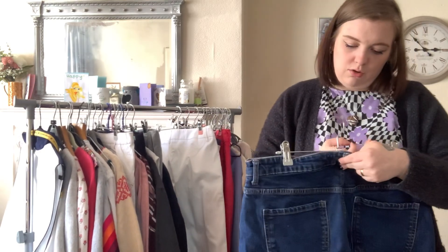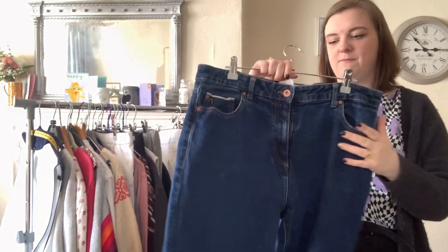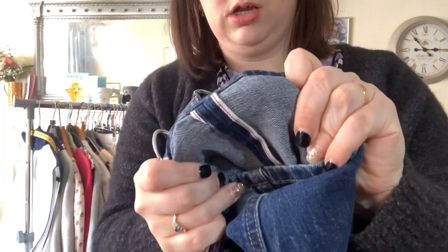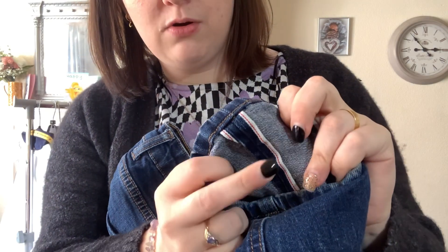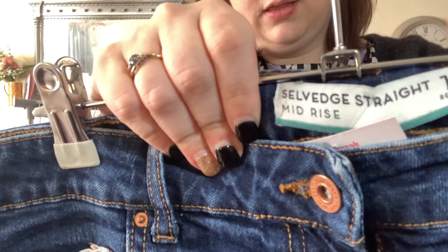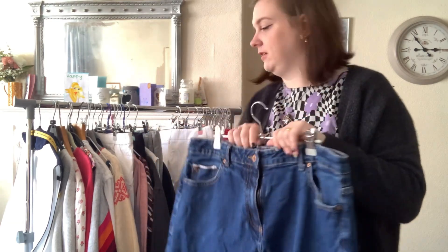These are Next jeans in a size 16 and I paid £5. They look really unassuming, but the reason I paid five pounds is because they are Salvsage — and I don't know whether it's only men's Salvsage that do well, but I thought I'd give it a go. I've never sold any Salvsage jeans before. They do say Salvsage in the label as well, so I was doubly sure. I do need to look these up.